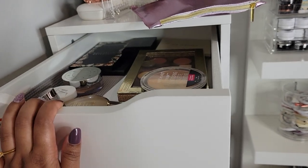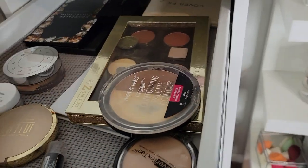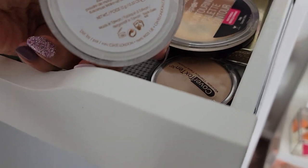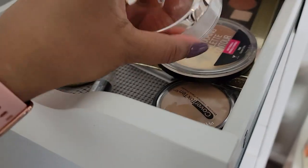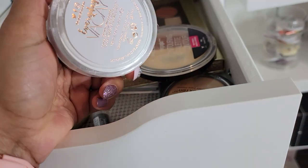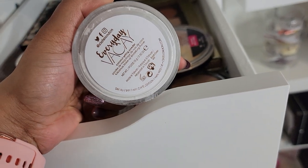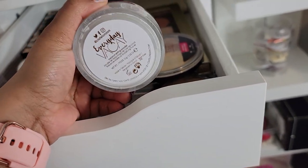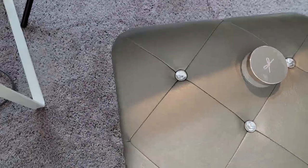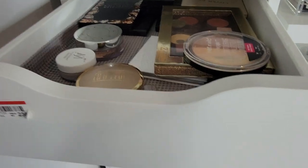Let's see what we have here. This one is the Siate Everyday Coconut Setting Powder. I like it but the scent is a little strong for me, so I'm just going to go ahead and get rid of this. Starting off strong — oh my gosh, I already have makeup on my floor.